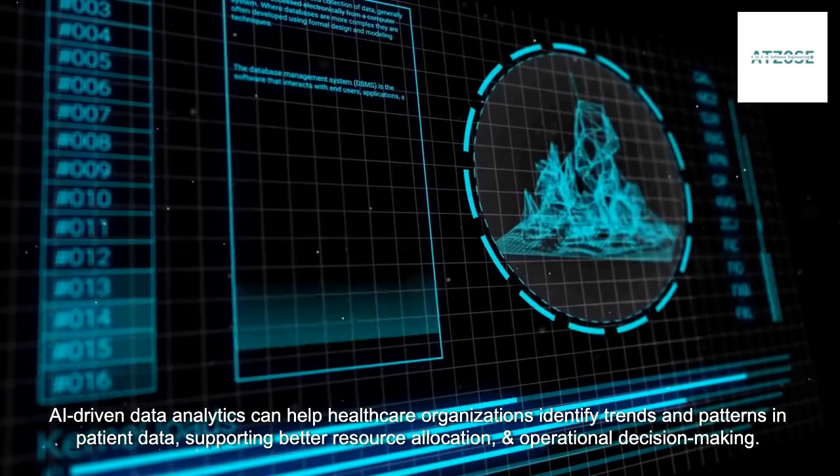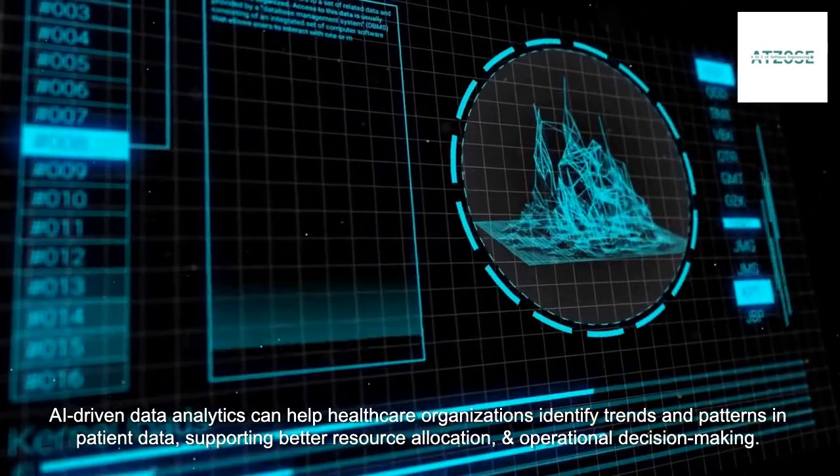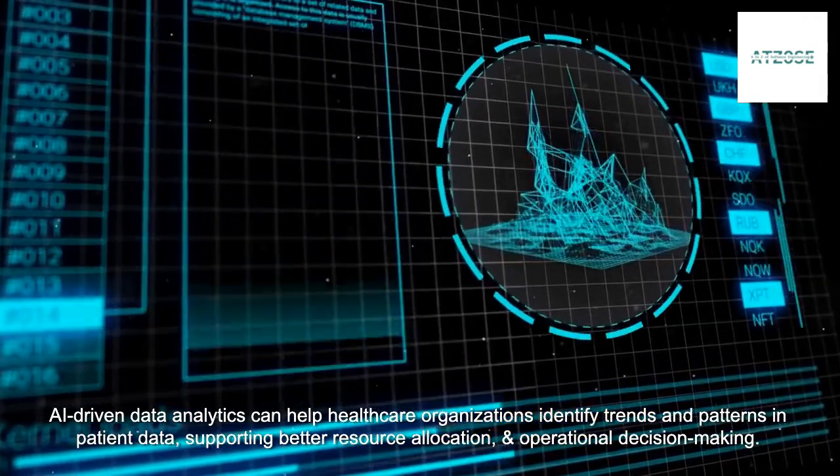AI-driven data analytics can help healthcare organizations identify trends and patterns in patient data, supporting better resource allocation and operational decision-making.